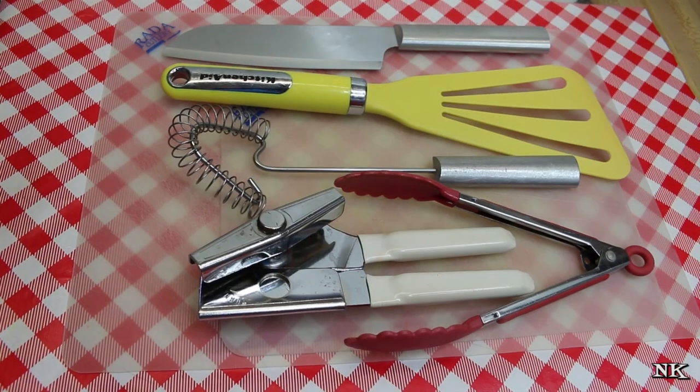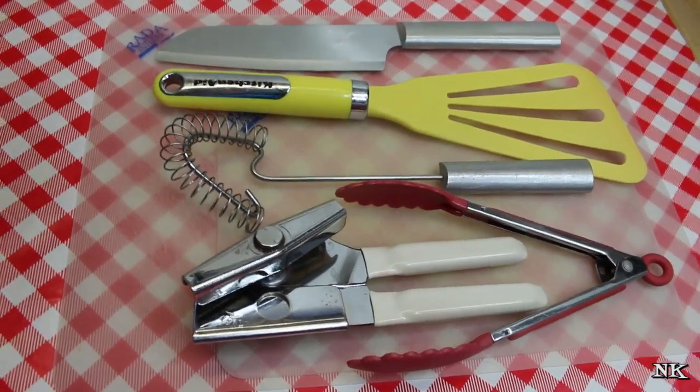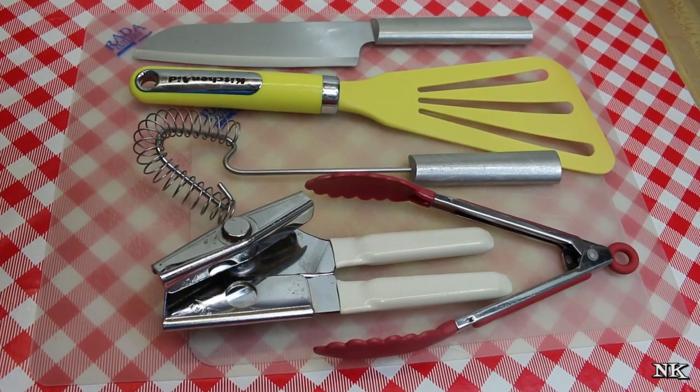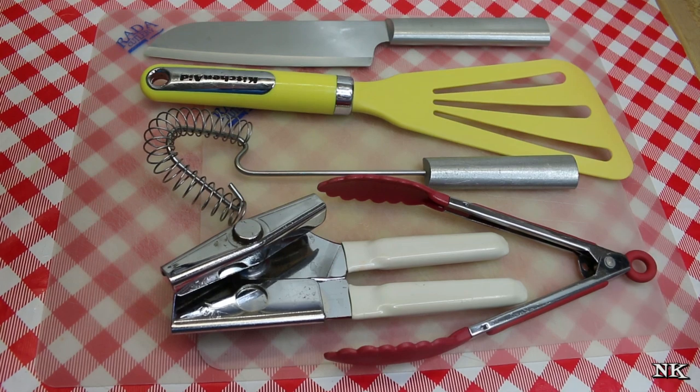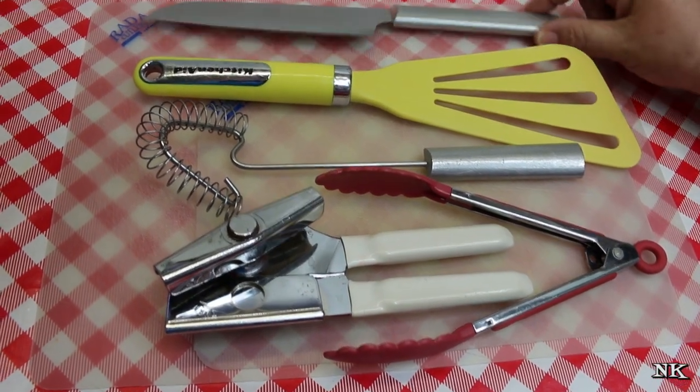I just wanted to do a really quick video about my top five kitchen tools, which ended up turning into my top six because there's something else that I use on a regular basis that I cannot live without. So at the top of my list is, you guessed it, my Rada cook's knife.